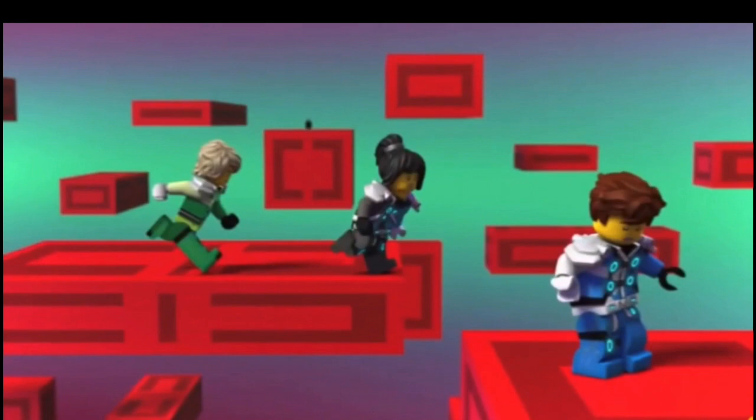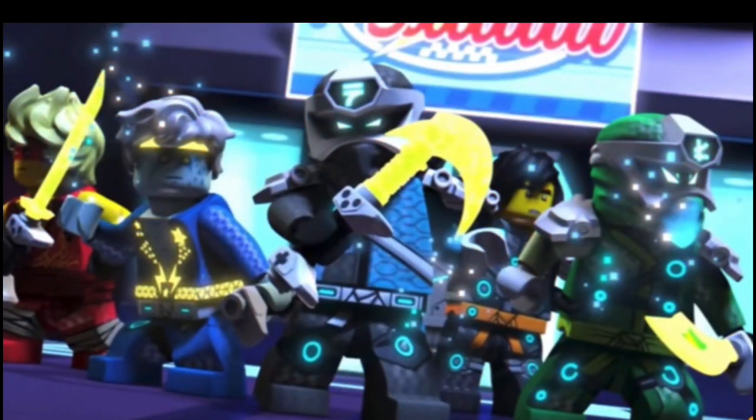They look really nice, and to be honest I think this is what the rebooted suits should have aimed for. This makes the ninja feel unified, as well as giving them the individuality they need — maybe except Nia. I think everybody else had a pretty good, nice suit.